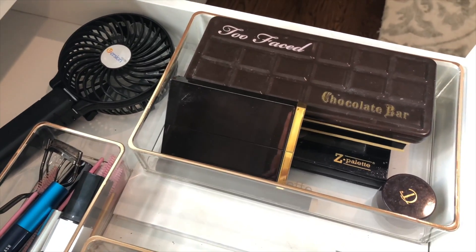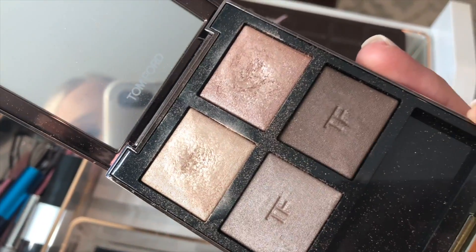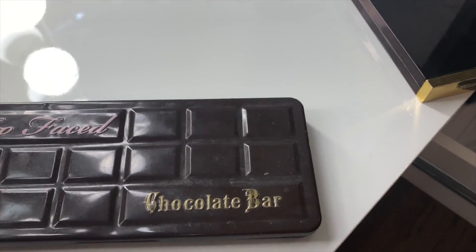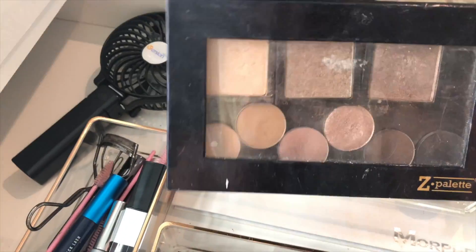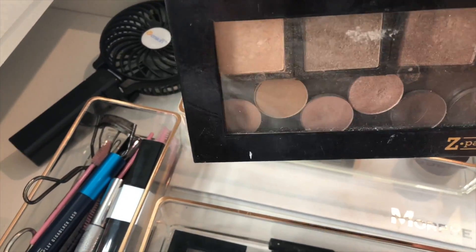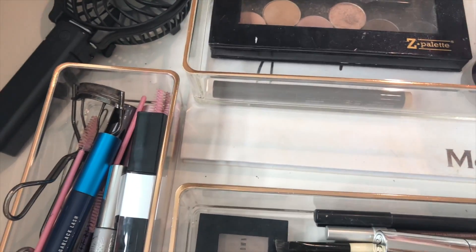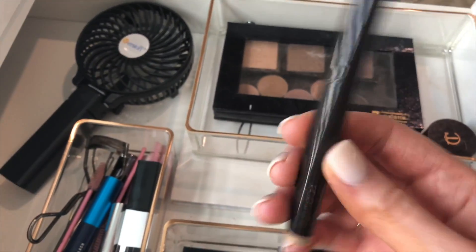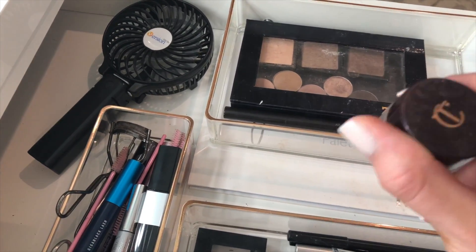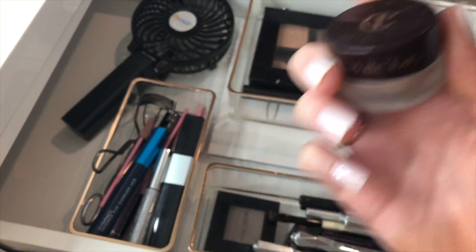Here are my go-to eyeshadow palettes — I got rid of a ton so everything I have I actually use. I love the Tom Ford eyeshadow quad with gorgeous shimmery shades. The Too Faced Chocolate Bar palette is another favorite. I use the Anastasia Beverly Hills Soft Glam palette a lot, and I have a custom Z palette with Bobbi Brown and ABH single shadows. I also keep the Jaclyn Hill palette and love the Charlotte Tilbury Eyes to Mesmerize cream shadow in Mary Antoinette and the Laura Mercier Caviar Stick.